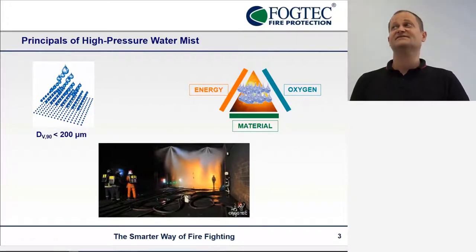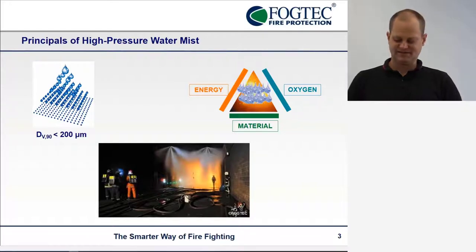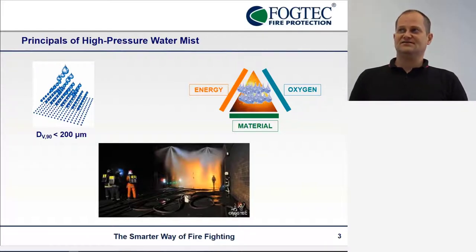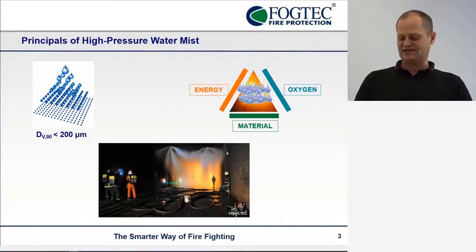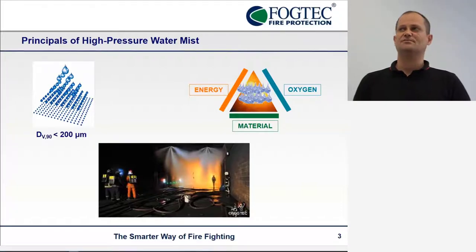There's another effect: water can cool the material directly at the surface. So if water droplets get there, they can have another effect. As you can see in the picture from the fire test, there is a person standing very, very close to the fire, and the person is able to do so because the atmosphere over there is cooled down massively.